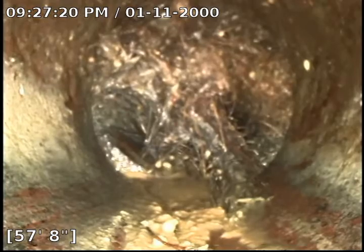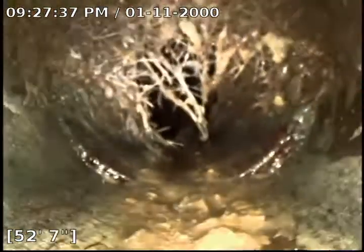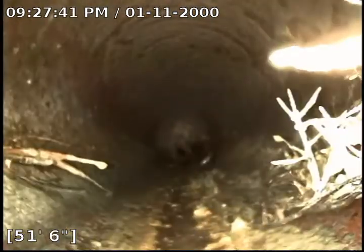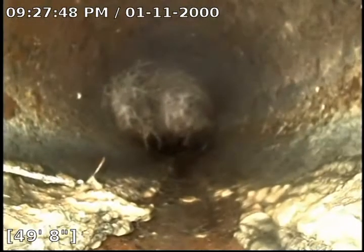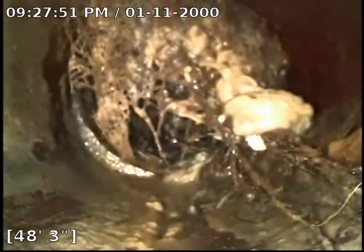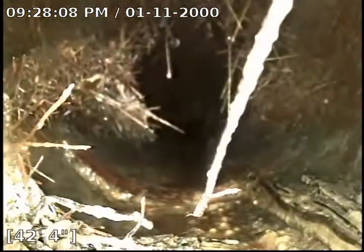Right here is actually 100% blockage at 57 feet. I'm actually surprised I was able to get through that. Again at 55 feet about 90% blockage, and 90% at 50 feet, 100% at 48 feet, 100% at 46 feet, and at 44 feet about 50% — then it kind of slows down a little bit.